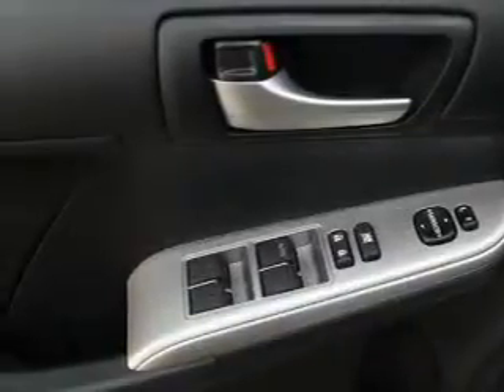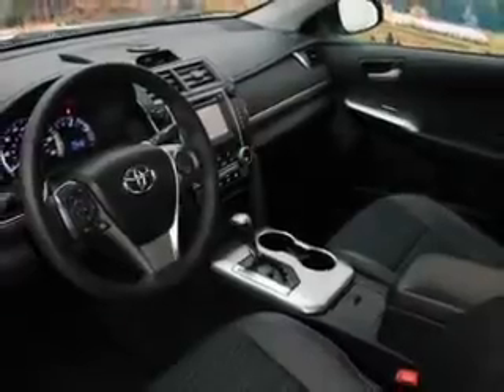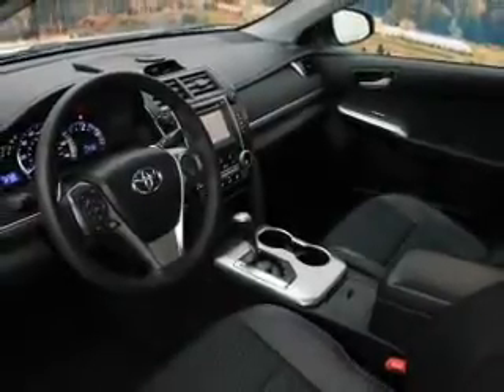The powertrain includes front-wheel drive with a reliable engine connected to a smooth shifting automatic transmission. Premium wheels lend a distinctive appearance.